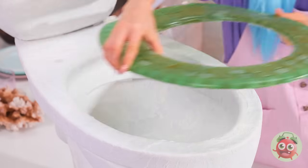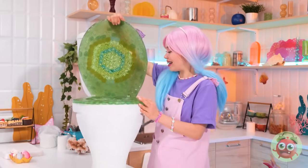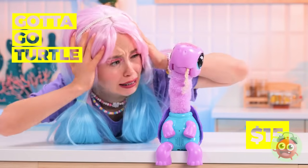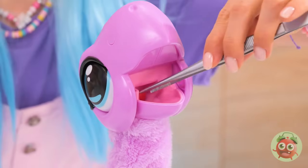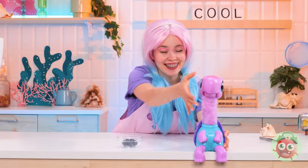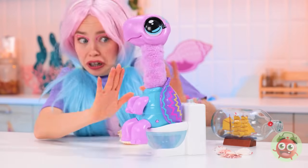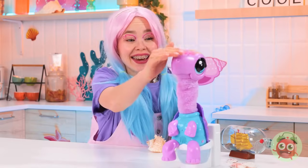Gotta go, Turtle. Are you okay? I think he's got something stuck in his throat. Why don't you try this instead — it's bite-sized, so it'll go down easy. Speaking of food going down, I think he needs to go. Now he should feel all better.